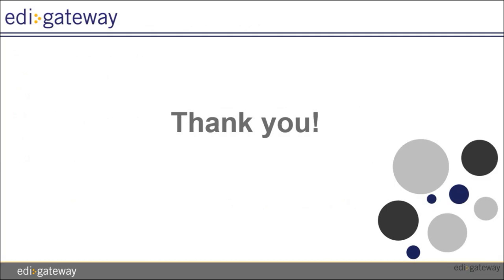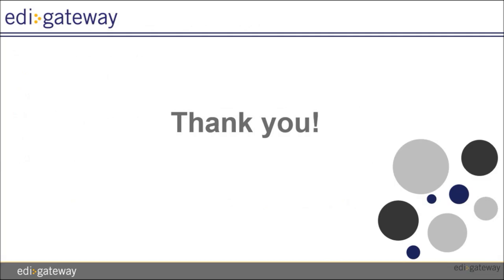We thank you for choosing EDI Gateway Service Bureau to exchange your EDI documents with Publix. You are now ready to exchange business documents through our Service Bureau. If you receive errors or EDI related documents from Publix, please forward them to us. Here's how to reach us. And from all of us at EDI Gateway, thank you for watching.